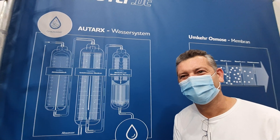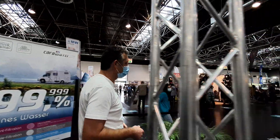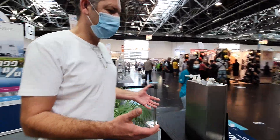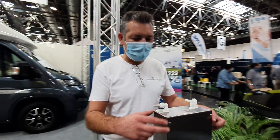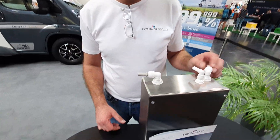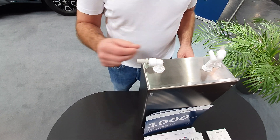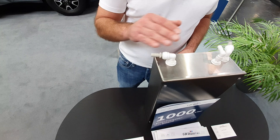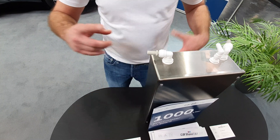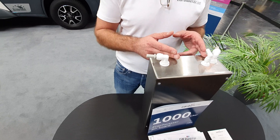Now let's have a look at the system. The size is not very big — not really big. It's like a shoebox. Very small. This is the inlet from the wastewater, from grey water. This is the flashback from the reverse osmosis membrane, and this is the clear water side — it goes into the fresh water tank. All three filter stages work inside this box.